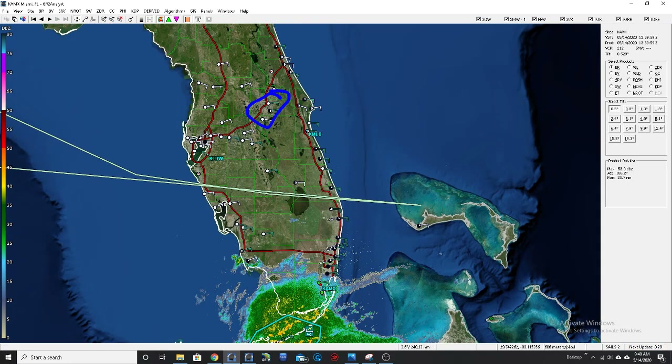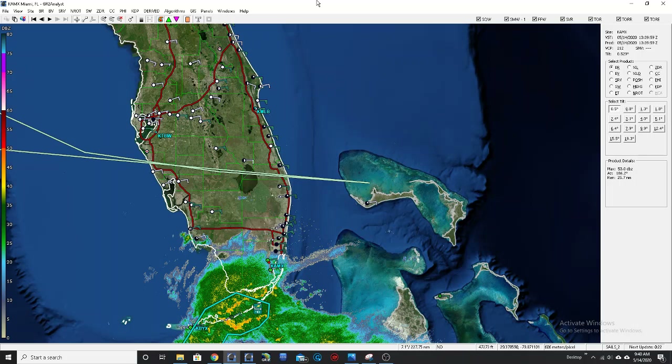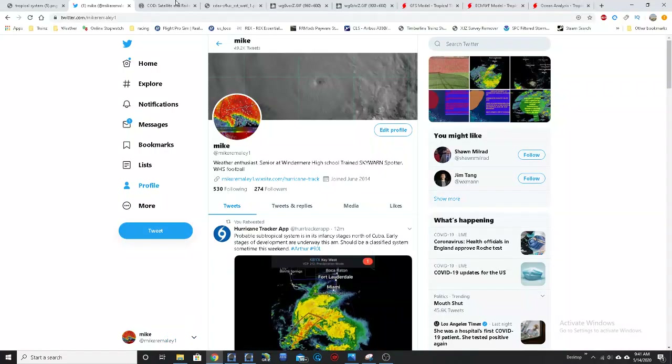Even up here towards the Orlando metro, we are getting winds in the 20 to 25 miles per hour range. There is a lake wind advisory for most of the area across this region throughout the day today, so certainly something to keep in mind.